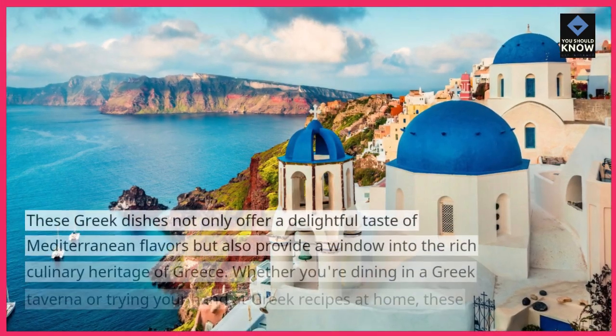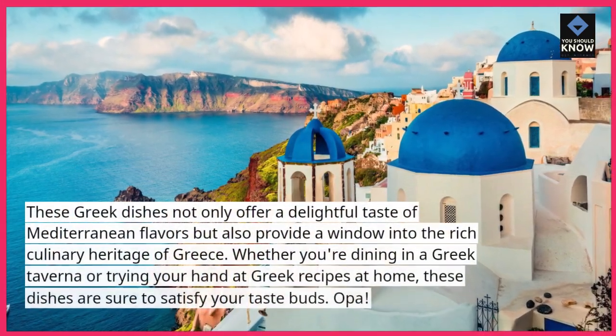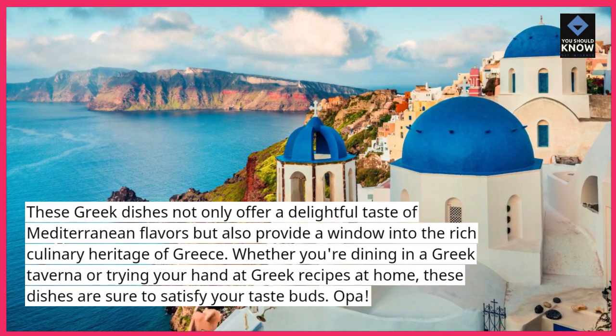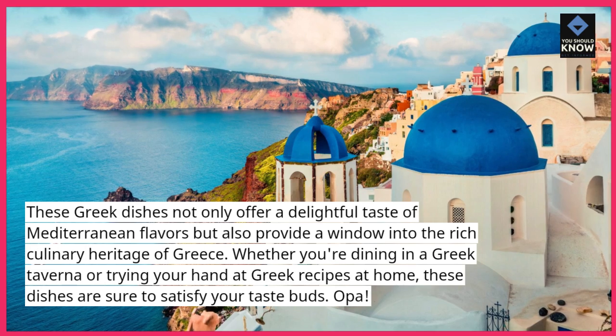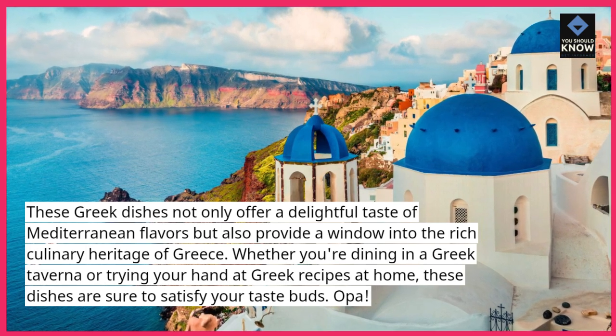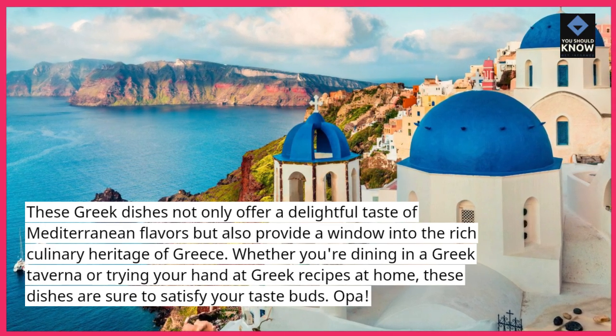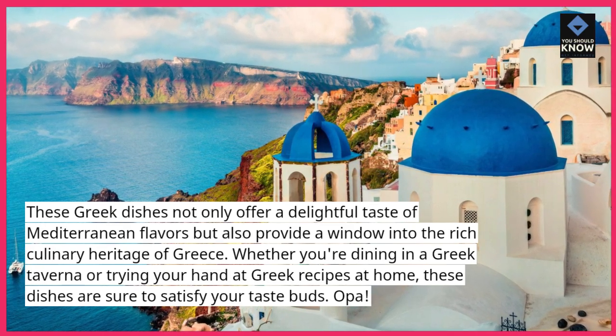These Greek dishes not only offer a delightful taste of Mediterranean flavors but also provide a window into the rich culinary heritage of Greece. Whether you're dining in a Greek taverna or trying your hand at Greek recipes at home, these dishes are sure to satisfy your taste buds. Opa!